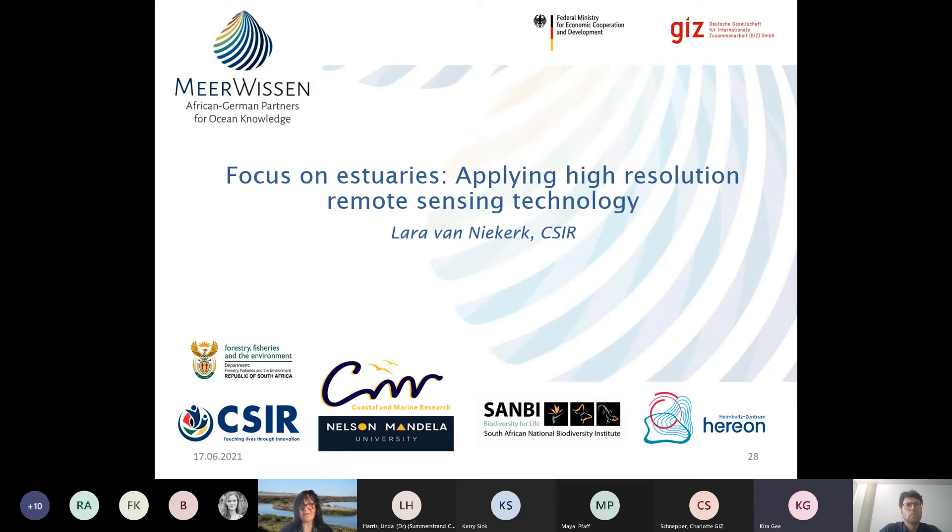I'm Laura Pinnekerk at the Council for Scientific and Industrial Research, and I lead the Estuary Realm Assessment and Reporting. My role in this project is twofold: assisting Linda in integrating estuaries into the CBA map, and with my colleague Marie Smith, looking at marine fans and plumes.